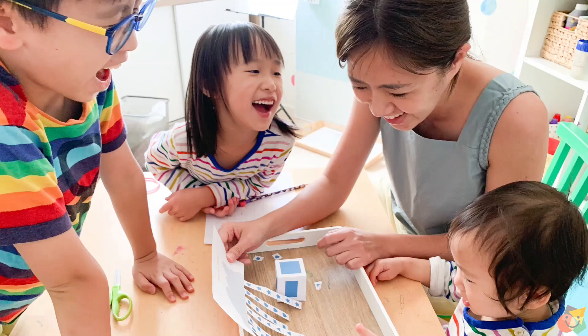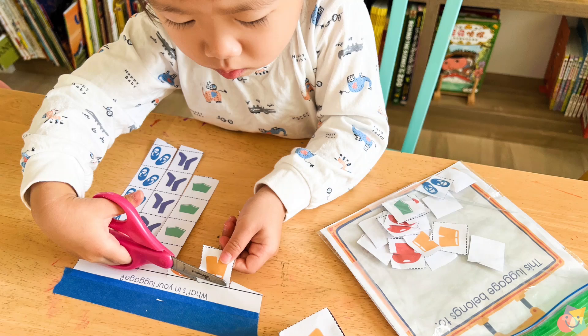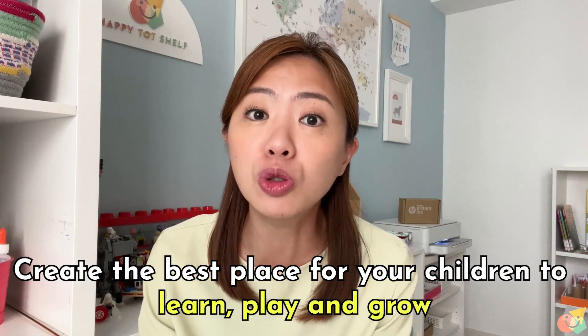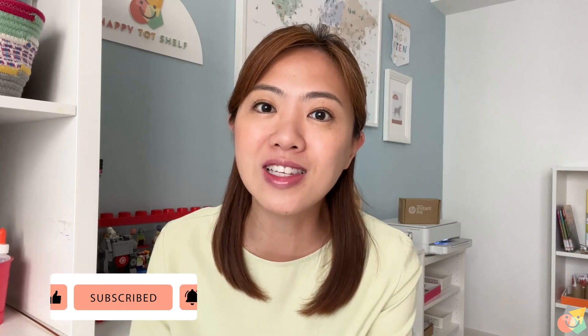Hi everyone, my name is Finn. I am a former math and science teacher from Singapore, mother of three who loves staying at home with my children, because there are just so many fun things to do with them at home. My channel is all about sharing my best ideas, tips and resources to help you create the best home for your children to learn, play and grow. So if you are a parent, subscribe to my channel and keep on watching this video.